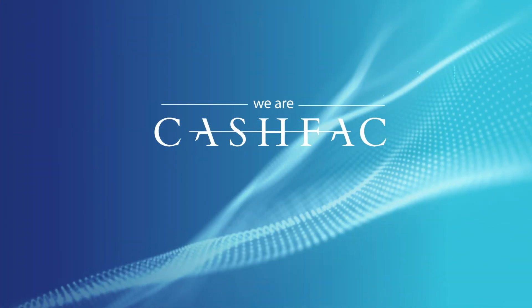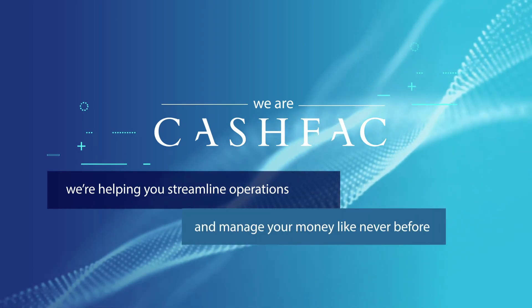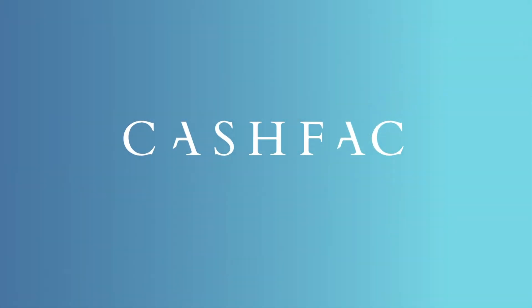We are CashFac, and we're helping you streamline operations and manage your money like never before. Talk to us today to find out more.